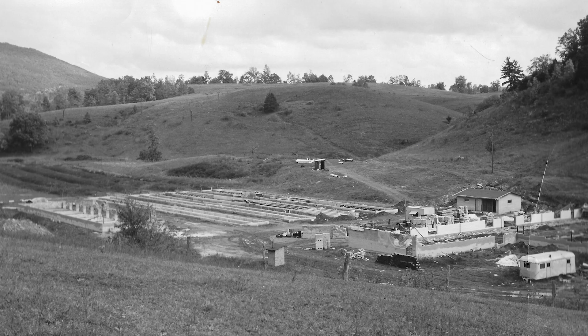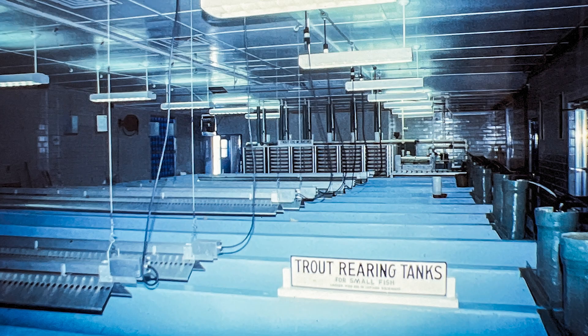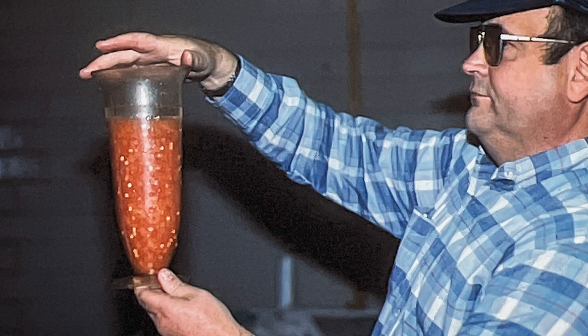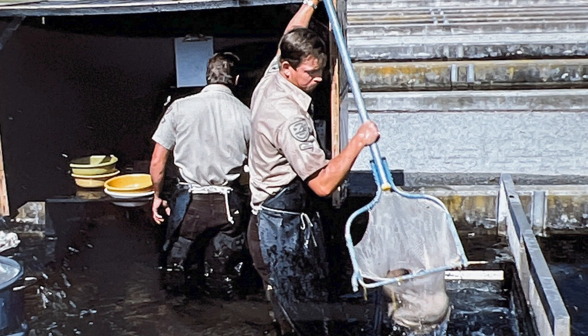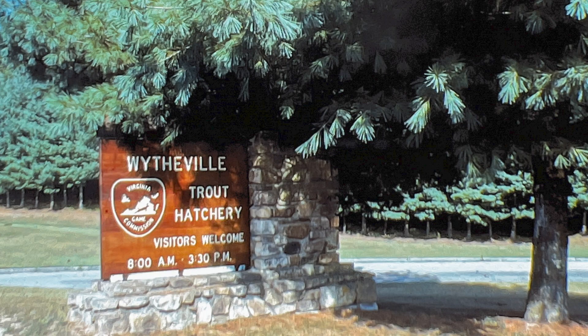This facility was built by the Fish and Wildlife Service. At the time it was built, it was one of the more modern trout facilities in the southeastern United States. Ownership of the hatchery and the surrounding 100-acre property was transferred to DWR about 10 years ago.